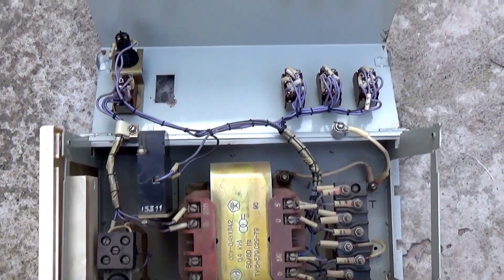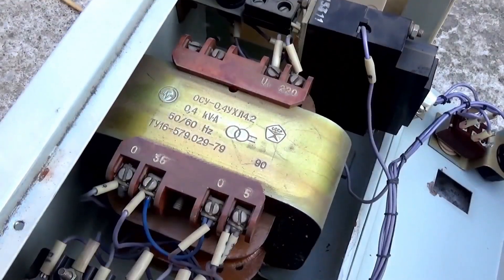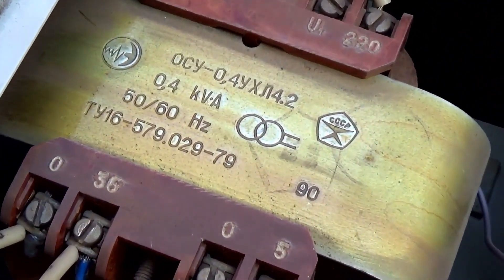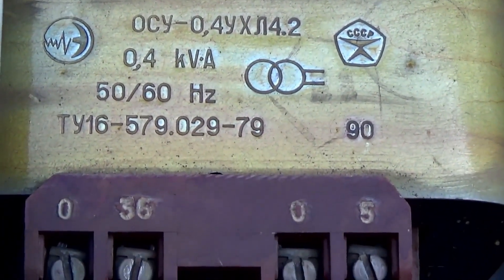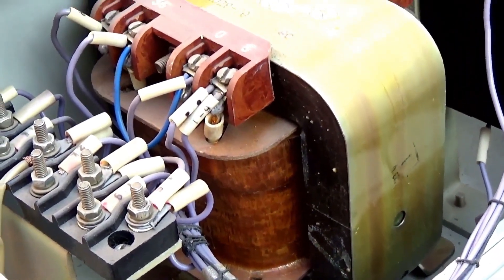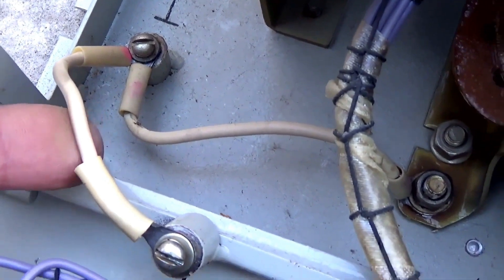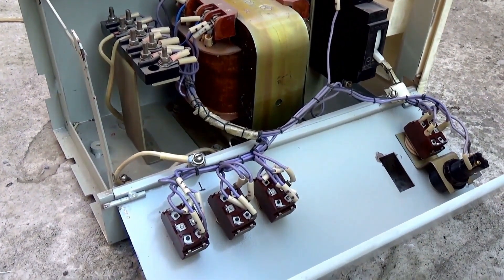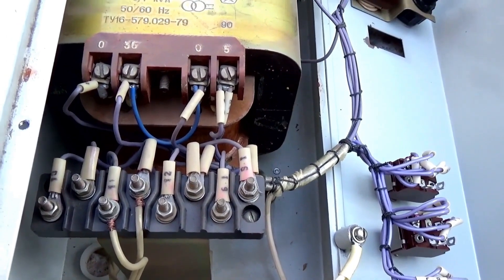Inside this unit, we see a bunch of wires, terminal blocks, and the heart of the entire construction — the power transformer. This is a very cool iron transformer OSU-04. Just one transformer weighs more than 5 kilograms. This is a single-phase network transformer, and it has two secondary windings at 36 and 5 volts. The transformer has impressive dimensions and high reliability. Such robust equipment will never let you down. Note that there is grounding here, and it is very well arranged. The wire is of decent gauge. After all, this is a device for educational institutions, and safety is above all. The wiring is also done very skillfully — everything is neat. You can feel the old-school craftsmanship.